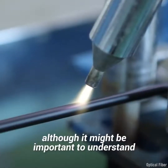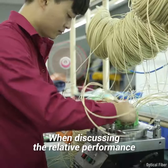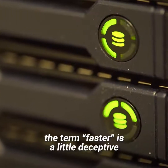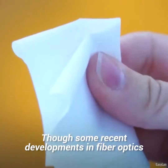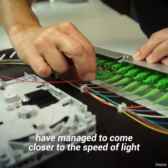Although it might be important to understand what is meant by faster when comparing the two. When discussing the relative performance of either fiber optics or copper wire, the term faster is a little deceptive. Both fiber optic cables and copper wires transmit data at speeds slower than the speed of light in a vacuum, though some recent developments in fiber optics have managed to come closer to the speed of light.